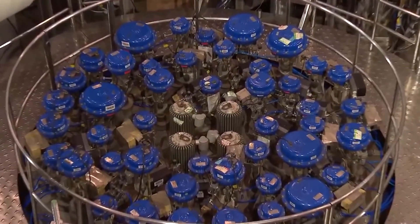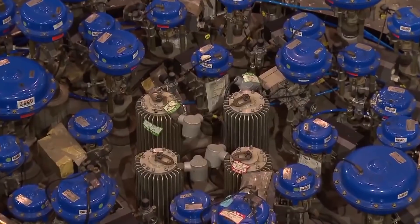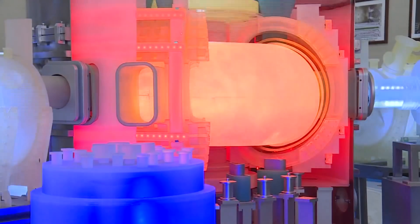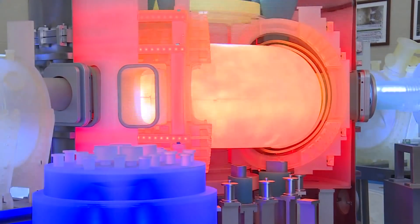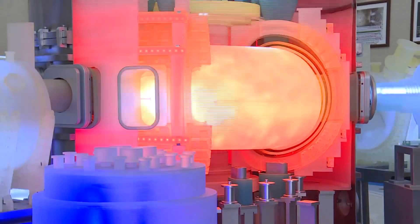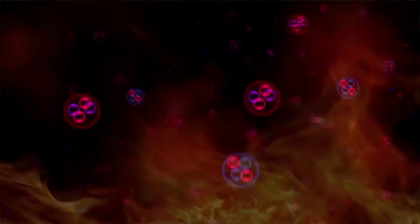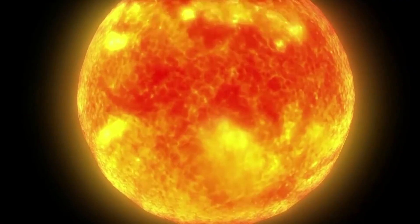The nuclear reactor has already achieved several firsts. In 2017, it became the world's first facility to maintain proper conditions for nuclear fusion for longer than 100 seconds. Last November, the reactor achieved a temperature of 100 million degrees Celsius — that's six times hotter than the sun's core.